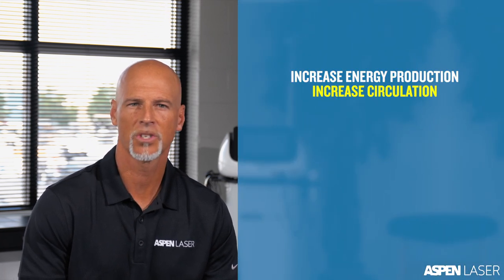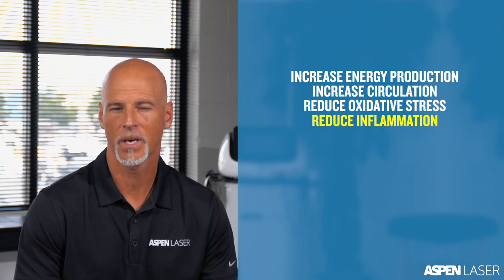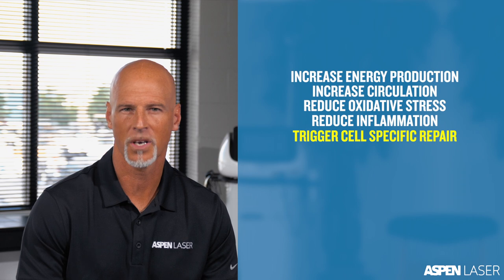The absorption of this light has been clinically proven to increase energy production, increase circulation, reduce oxidative stress, reduce inflammation, and trigger cell-specific repair processes.